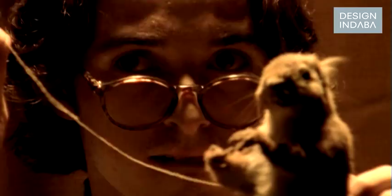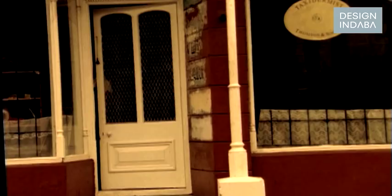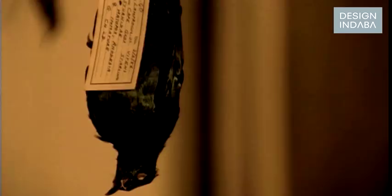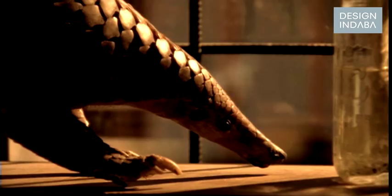I actually went to a taxidermist to learn from him how to preserve skins, how to flesh them, what the process is — because I felt if I speak about this, I have to actually go back to the death of the animal to be able to make any judgement. He gave me the chemicals to preserve the skins. That whole process started with being amazed by the materiality of something and thinking: what do I have to do as a designer to make this visible to other people, how beautiful this is.